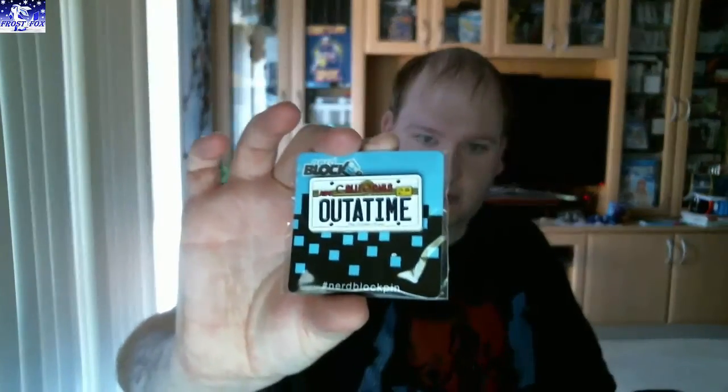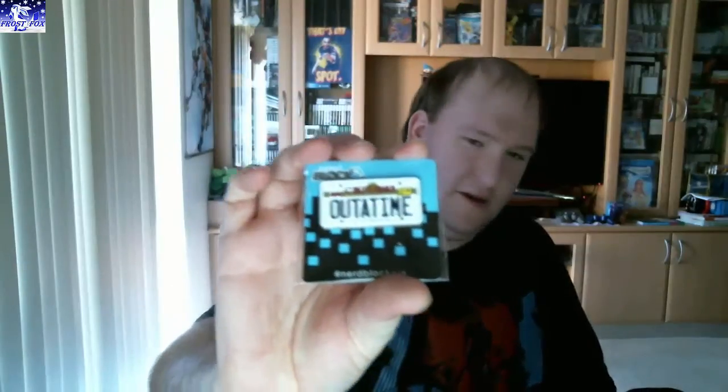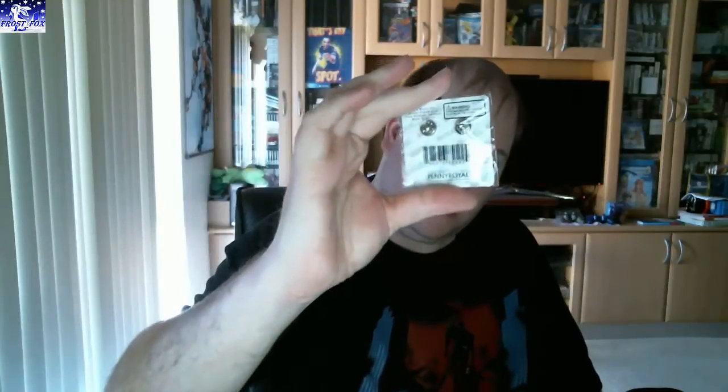This is a badge. There you go — "Out of Time." Is that from the Golden State? It's California. Out of Time — I'm thinking Back to the Future, but I'm not sure about that. Anyway, it's a nice little pin. I'll leave it in the box so I don't lose it.